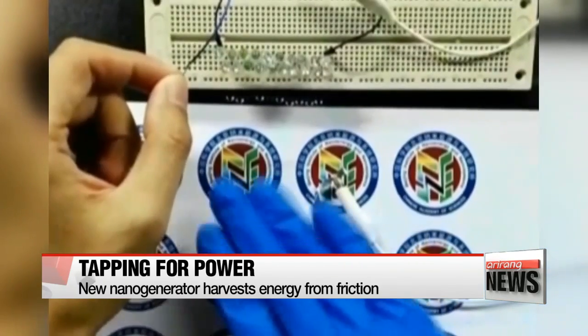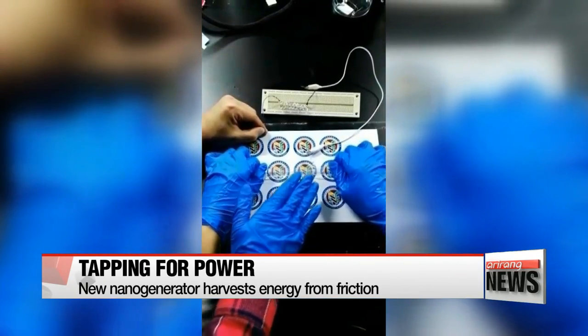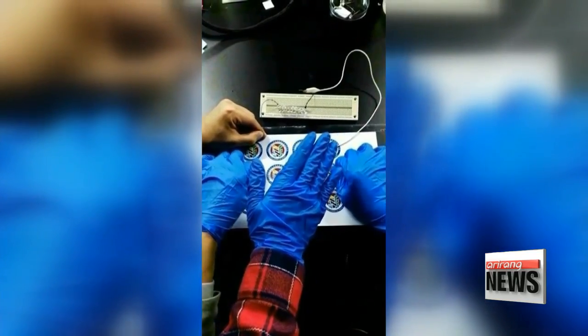Tapping a thin layer of hydrogel makes these LED light bulbs flash. Even when stretched, tapping the gel will still make the bulbs light up.